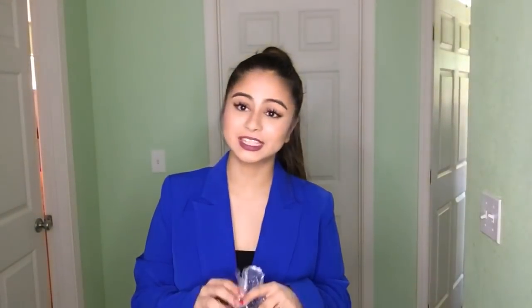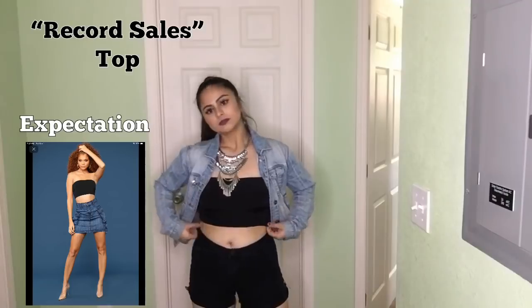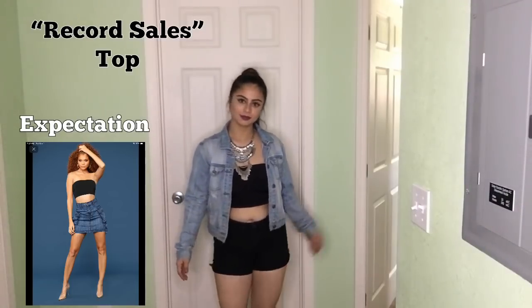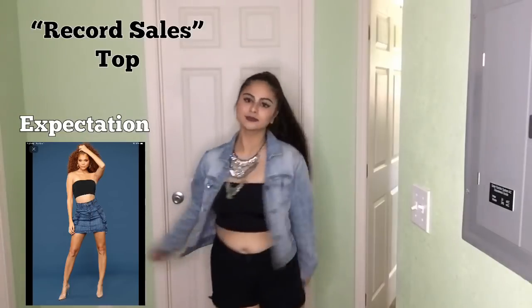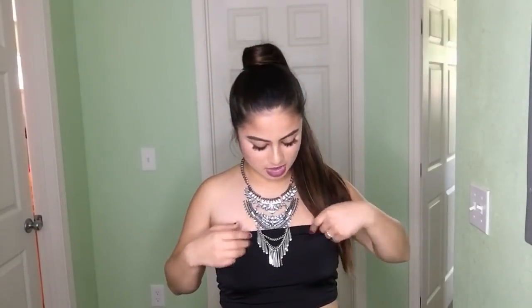The next one I purchased was the Record Sales Top in size medium. I put a bandeau — a strapless bra — under it because I did not want to free the nip. It doesn't come with padding, just FYI, so that is why I decided to put a bra under. But yeah, I think it looks just like the picture and I actually like the way it looks.